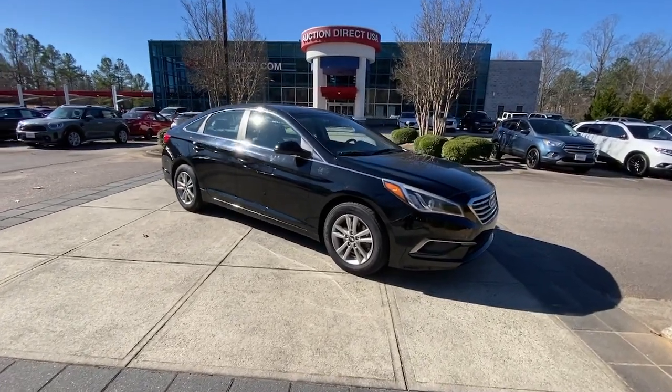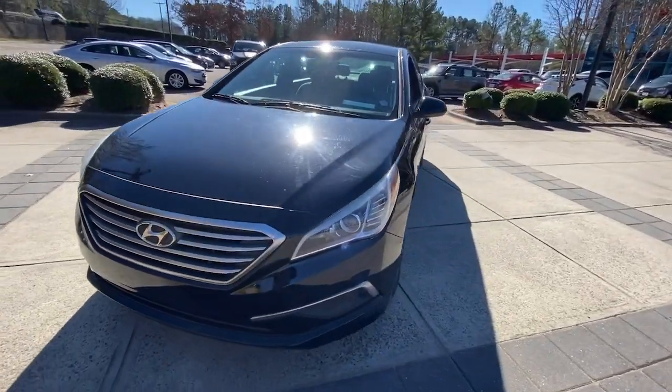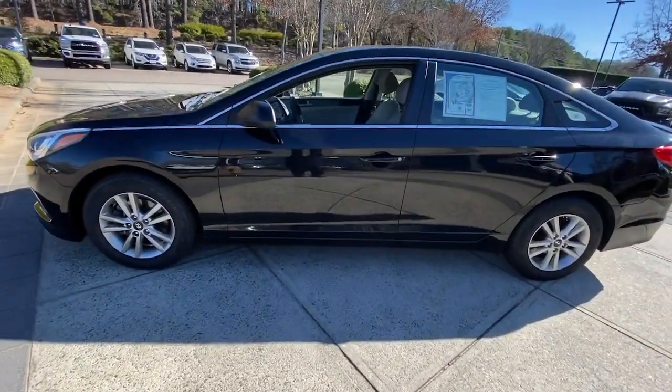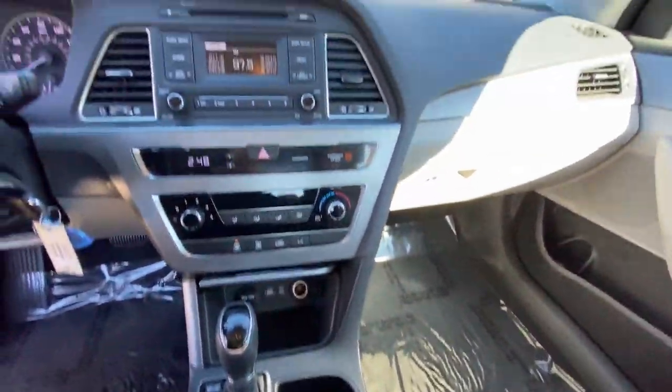Look no further than the 2017 Hyundai Sonata. With less than 110,000 miles on the odometer, this vehicle provides excellent value. This well-built, stylish Sonata delivers the best in family sedan comfort.